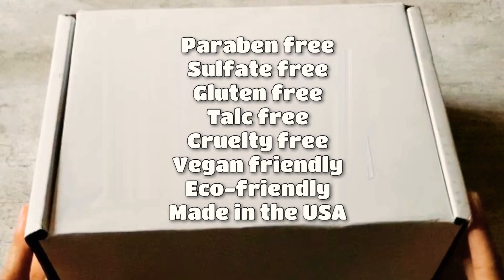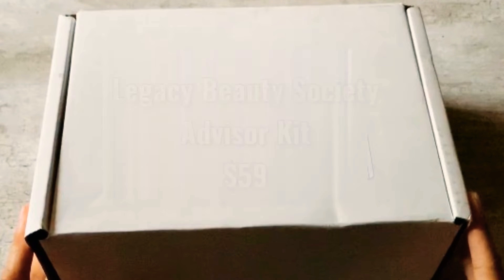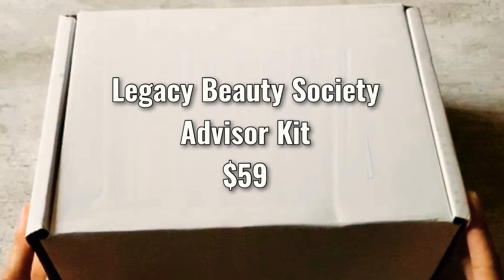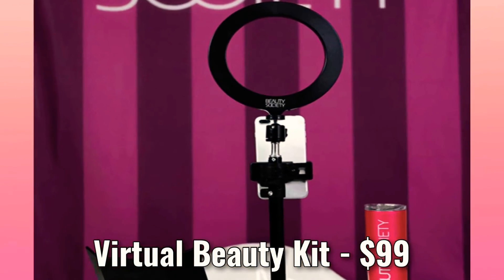To learn more about Beauty Society, click the link in the description below. So today I'm going to be unboxing my Legacy Beauty Society Advisor Kit. It's a join kit for $59 only. There are actually two options to join — the other is the $99 Virtual Beauty Society Kit.